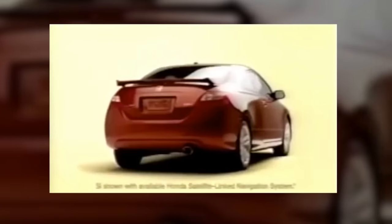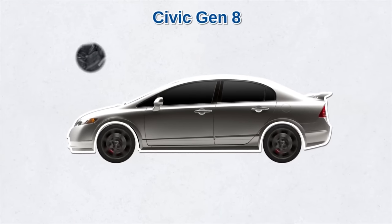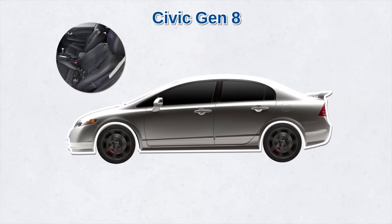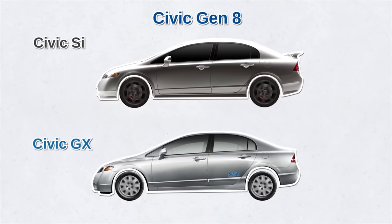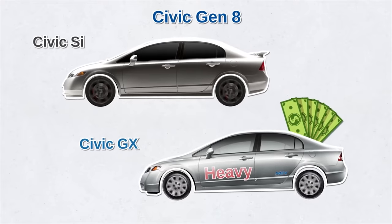The latter part of the 2000s saw the eighth-generation Civic, which won many awards. The Civic became heavier as Honda started using different platforms for the coupe and sedan to give different driving dynamics. The first Civic SI sedan arrived, and leather upholstery finally appeared as an option for the first time in the model's history. The natural gas GX also returned for 2006 — it burned clean, but was also slower, had less trunk space, and was heavier in weight and price.